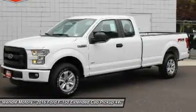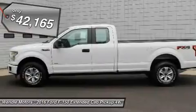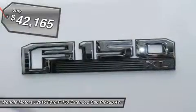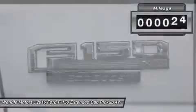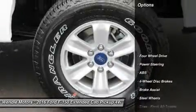This 2016 Ford F-150 XL is Oxford White with a dark gray interior. This Ford F-150 XL comes with great features including four-wheel drive, automatic headlights, and tire pressure monitors.